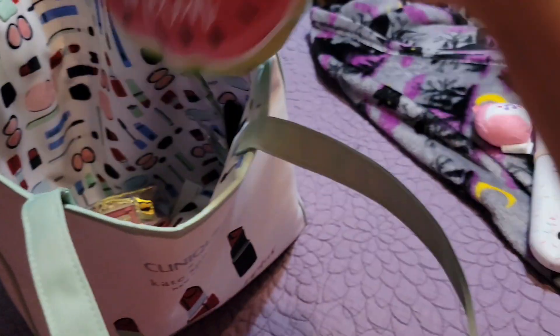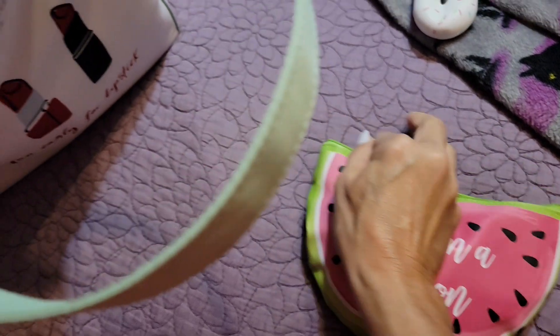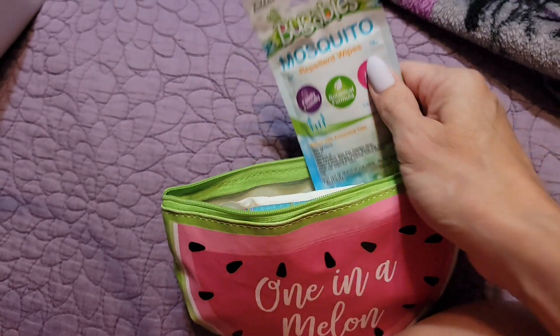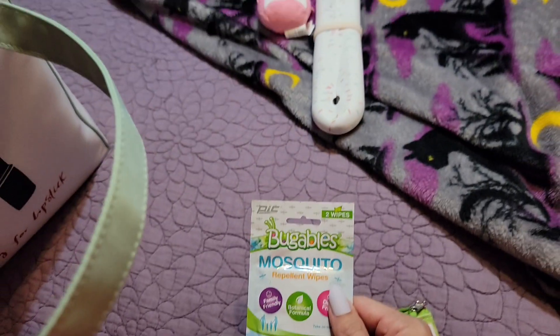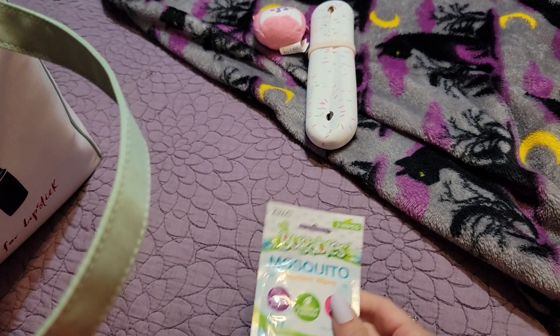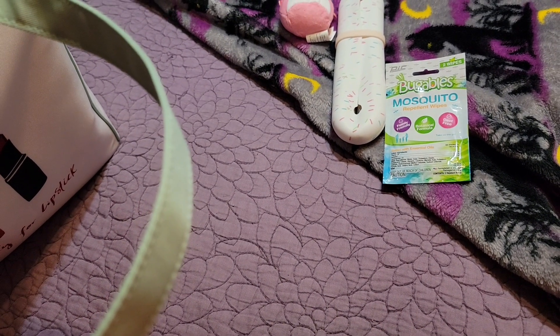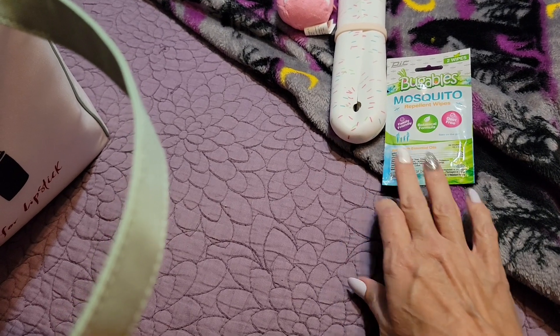This is a pouch from Dollar Tree that I'm using as my bathroom pouch. I have the usual stuff in here, plus these bug wipes I found from Dollar Tree. We've used one so far and it worked pretty well, but like I said, we haven't been going out much because it's been so hot. It's supposed to cool off though, and something like this will come in handy when we go to the park.